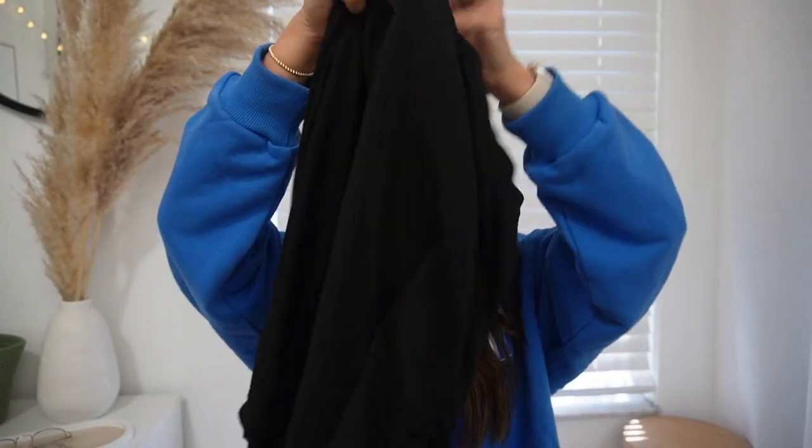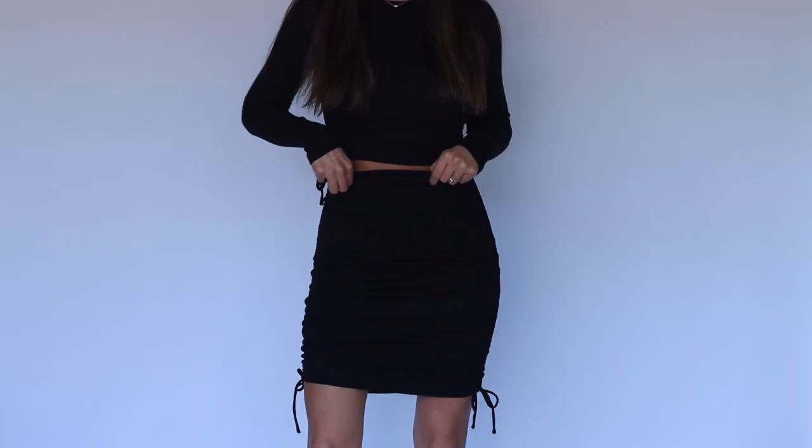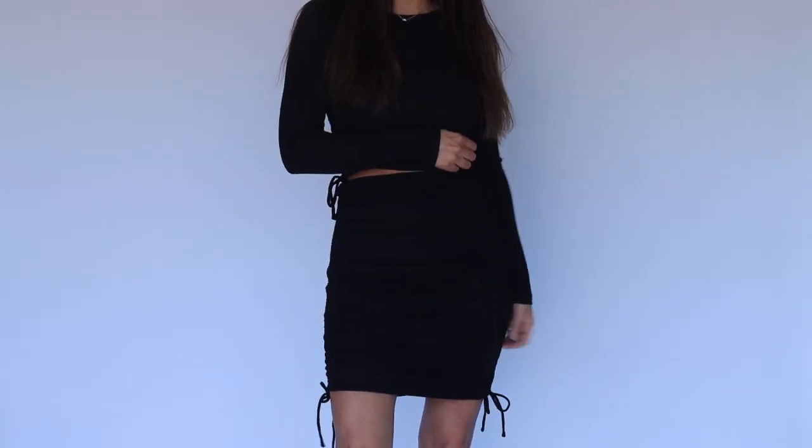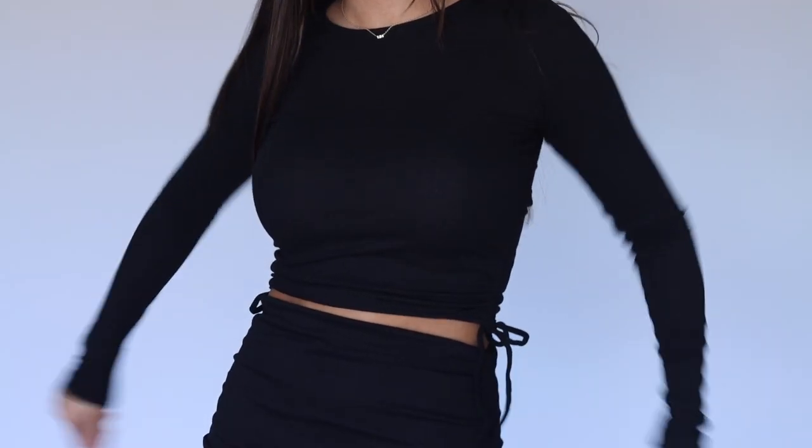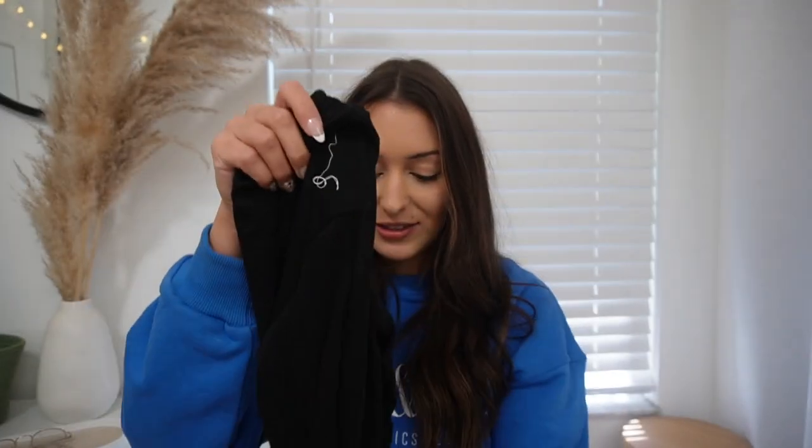Next we got another matching two-piece set. I just love Princess Polly for sets — this is a ruched skirt and the top is also ruched with tie-up laces on the sides. It's long sleeve and very cute for a night out with some heels. The nice thing about two-piece sets is I can also just wear the top with a pair of shorts, or wear the skirt with a bikini top at the beach. You can mix and match and wear them separately.